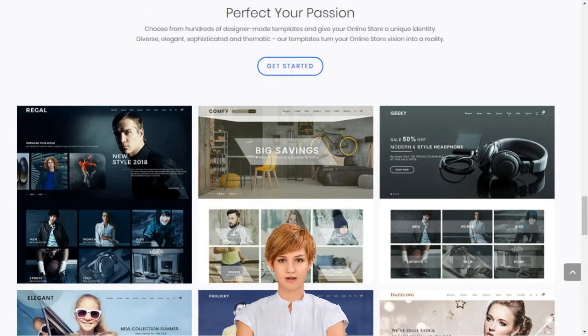Moshopa supports entrepreneurs and small businesses by giving them access to sell over 7,000 brands and 1 billion products on their own custom-built online store.